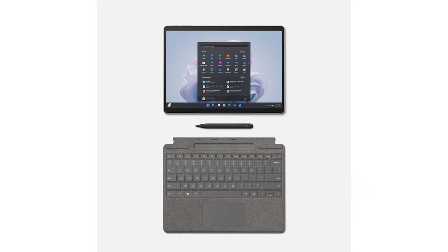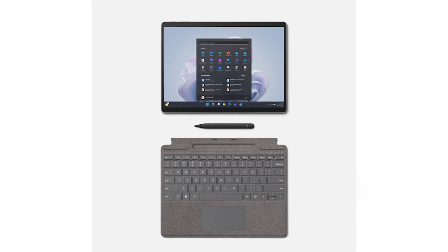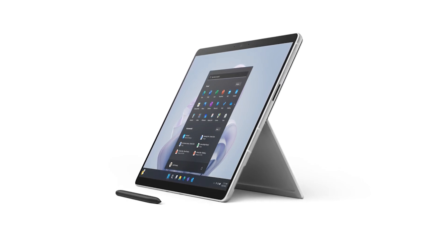I'm Nazmus Saqib, a Principal PM Lead on the Security Team, and I'm excited to talk with you about the innovations Windows and Surface have been making in Pluton technology and how it is making our devices more secure. The Pluton Security Processor is the result of Microsoft's deep collaboration with our silicon partners and introduces a fundamental new hardware building block for Windows security into the central processing unit silicon.